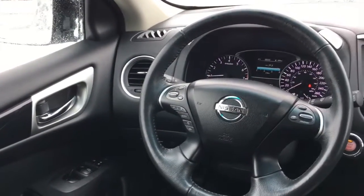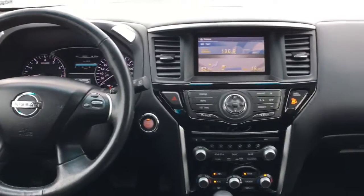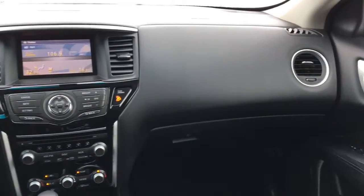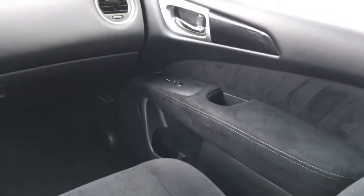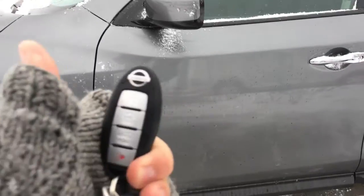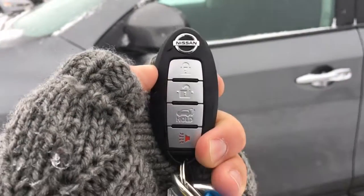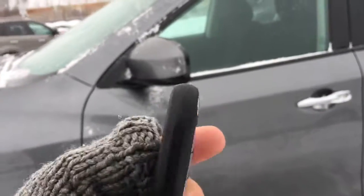Just to give you a quick tour of the interior to start with — you can see how easy everything is to access, lots of great buttons, lots of nice soft-touch materials and armrests, and a great look to the seat pans as well. This right here is your new intelligent key. You've got lock, unlock, the power trunk lift gate, and panic alarm.